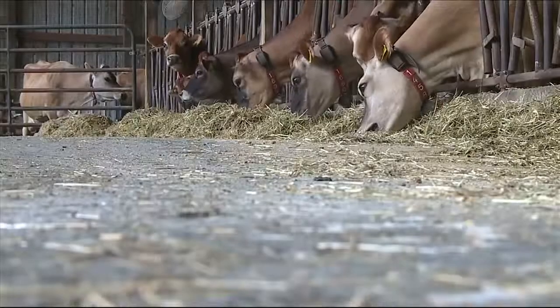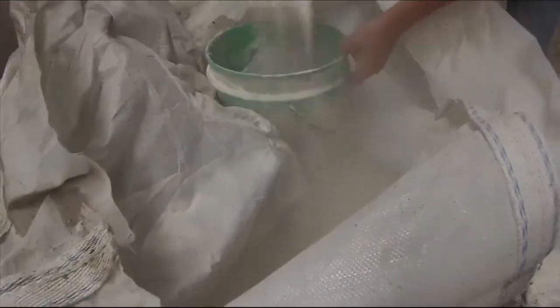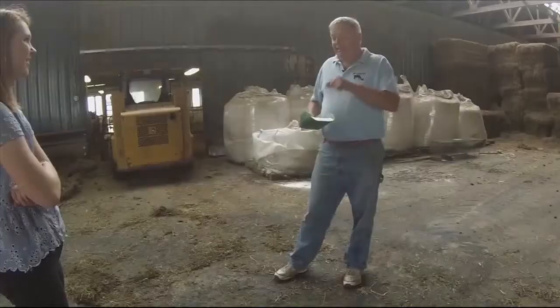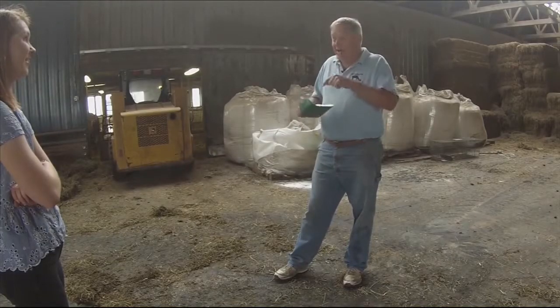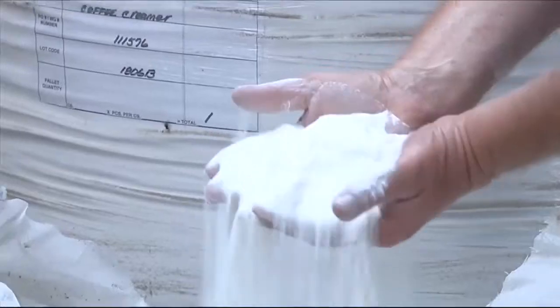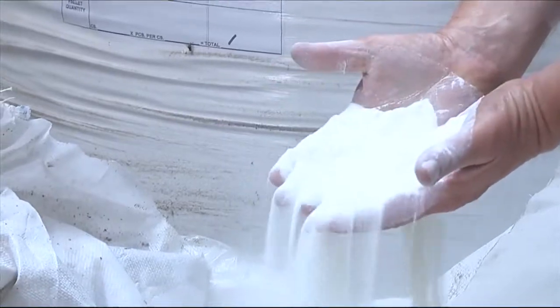John Maxwell is the farmer and owner of Cinnamon Ridge, and he knows that this dusty powder helps keep his dairy cows producing the absolute best milk. "This is energy in my hand — energy that produces milk. Sugar and all of those carbohydrates produce milk."